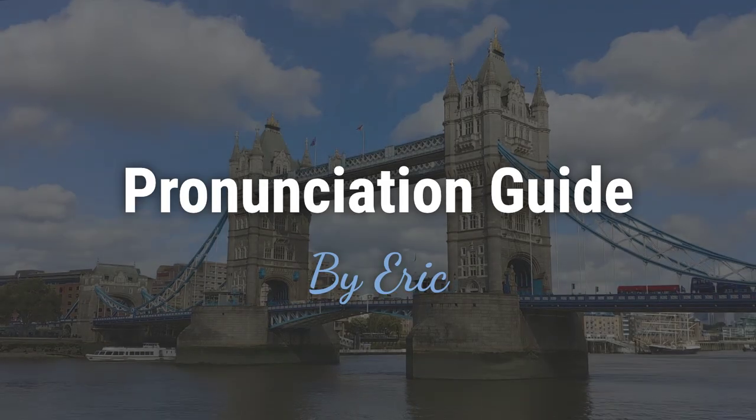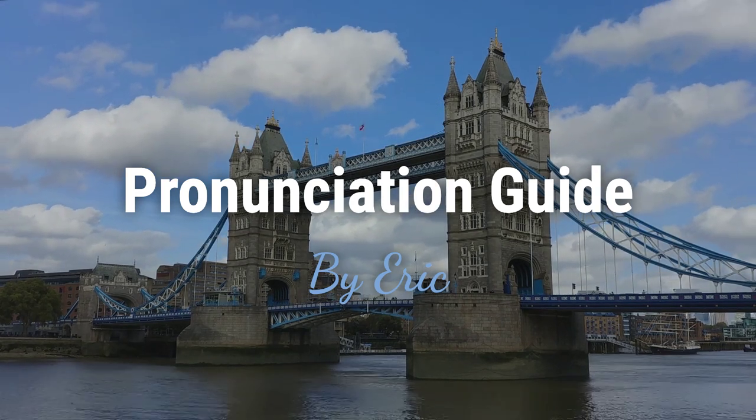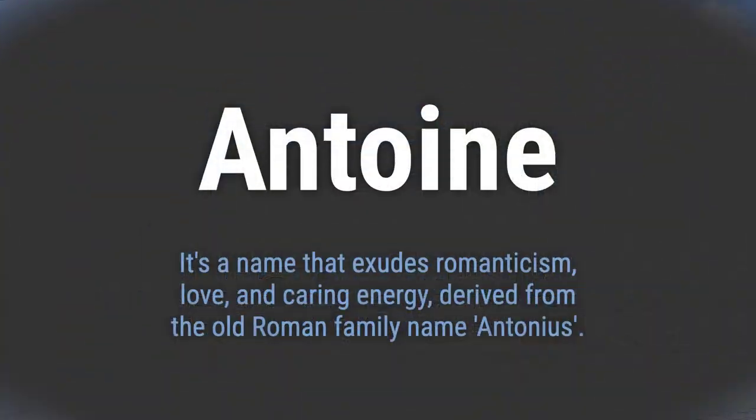Hello, this is Eric. Welcome to my pronunciation guide on some of the most mispronounced names in the world. It's a name that exudes romanticism, love, and caring energy, derived from the old Roman family name Antonius.